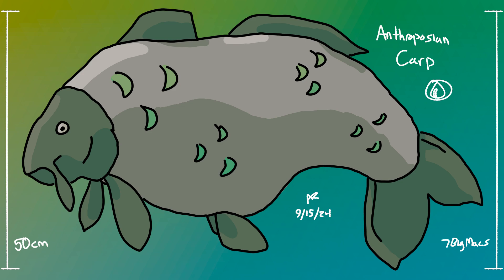it can move surprisingly fast and get as big as three meters long. They're omnivorous and will eat literally anything they can. People have documented them jumping out of the water to catch birds, and a particularly large one was seen eating a wildebeest. Whether the carp killed the wildebeest or just scavenged it is unknown.